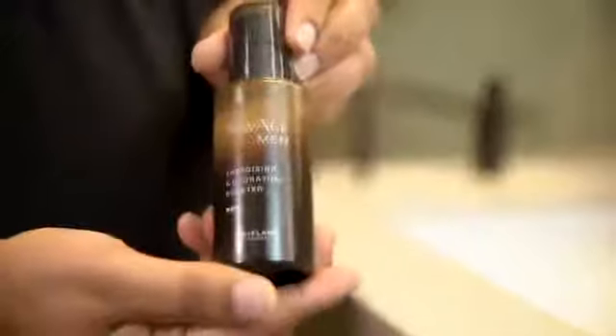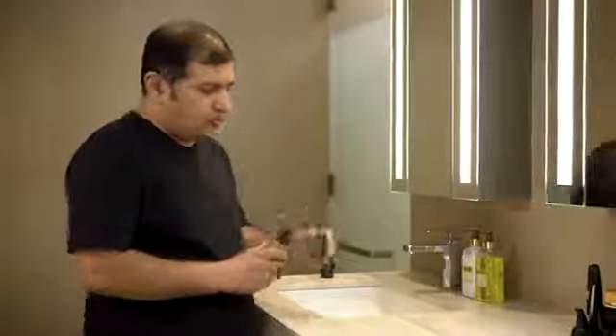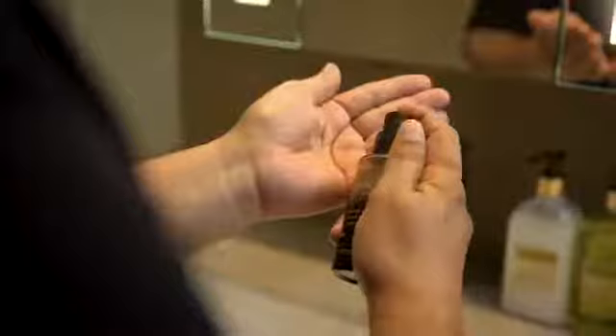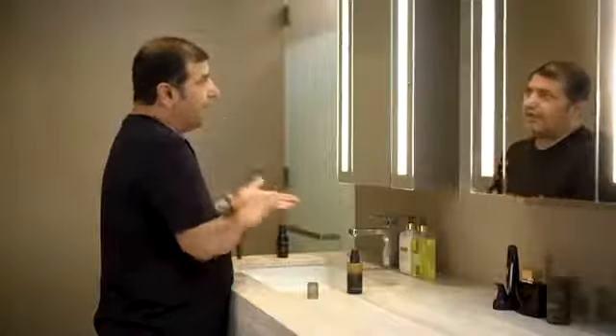So let's now move to step number three: Novage Men Energizing and Hydrating Booster. Yeh product aapke skin hi nahin, aapke confidence ko bhi boost karta hai. This is enriched with vitamins and minerals, and it also balances the moisture level of your skin. You just need only two drops of this product. When you apply this product, please do not spread it on your palm — take it and dab it on your face.